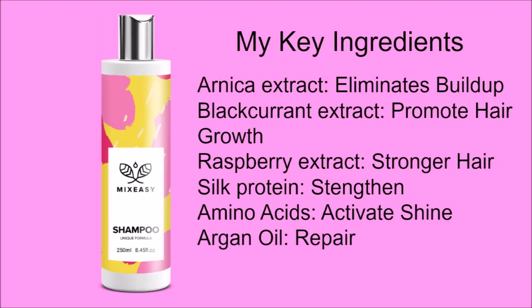My key ingredients for my shampoo: I chose Arnica extract which eliminates buildup, blackcurrant extract to promote hair growth, raspberry extract for stronger hair, silk protein to strengthen, amino acids to activate shine, and argan oil for repair.